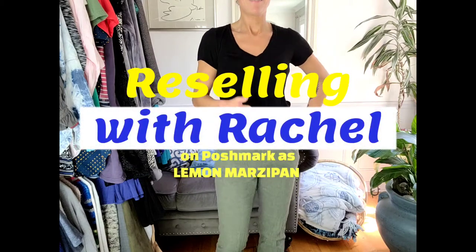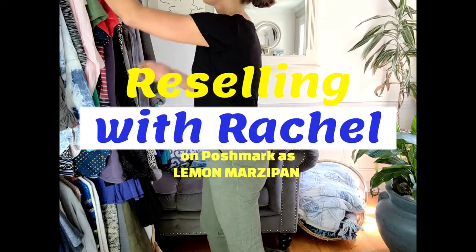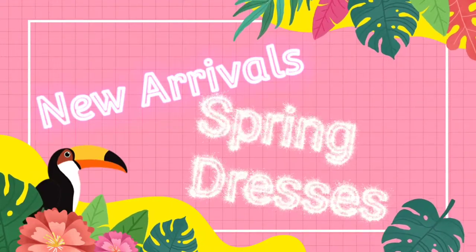Hello and welcome to Reselling with Rachel. I'm on Poshmark — you can find me there as Lemon Marzipan. We're gonna go over some new arrivals, some spring dresses. Let's get started.